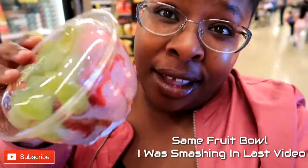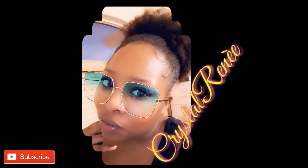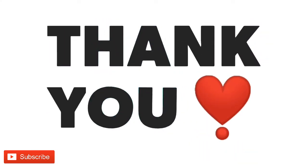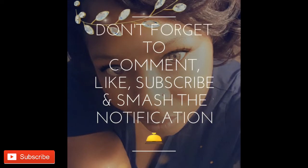Well, that concludes my little tour of the garden section in the local Safeway. Check out this fruit bowl right here — y'all got some grapes, some mandarin, and some strawberries. It's gonna be on point. So that concludes this video, thank you so much for watching, and don't forget to like, comment and subscribe. Until next time — peace!